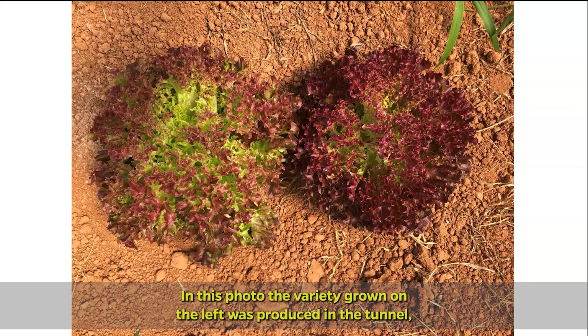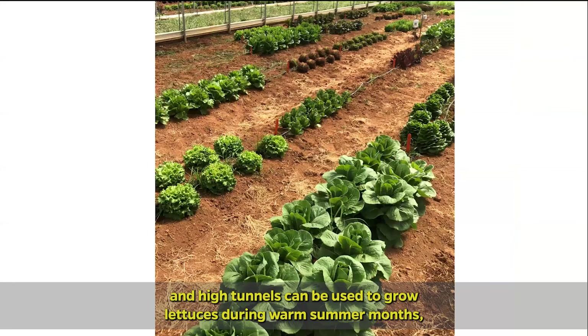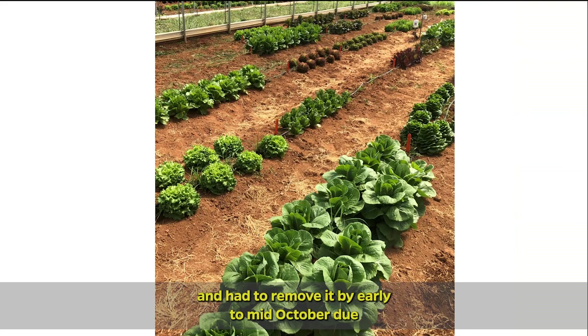In this photo, the variety grown on the left was produced in the tunnel, while the one on the right was grown in the field. While the sizes of these two varieties are comparable, the field-grown lettuce was simply too bitter to be edible. Overall, our trials demonstrated that shade cloth and high tunnels can be used to grow lettuces during warm summer months, potentially providing a market opportunity for growers. In similar studies, we've left shade cloth on tunnels until late September, but had to remove it by early to mid-October due to falling light levels and a reduction in growth.